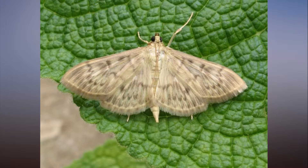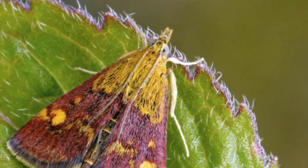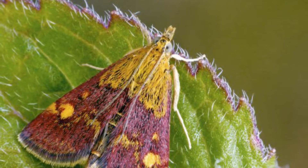While the seas around the UK provide a natural barrier to many colonising species, the horticultural trade can provide a route into the country, with moth eggs, caterpillars and pupae hitching a ride on imported plants.